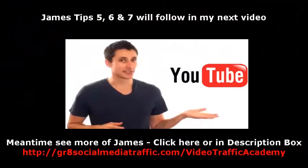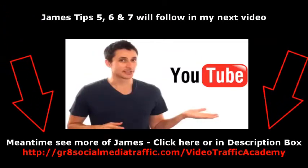Tips five, six, and seven will follow in my next video. In the meantime, see more of James by clicking this link here or in the description box of the video you're watching.